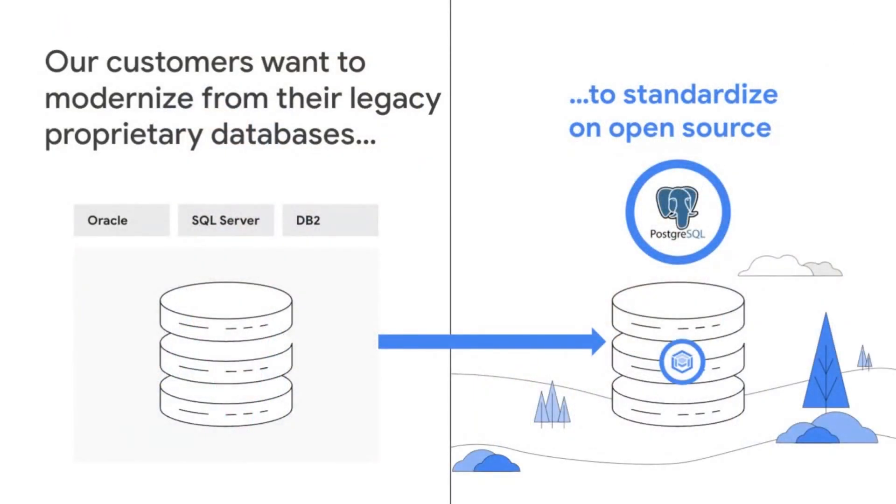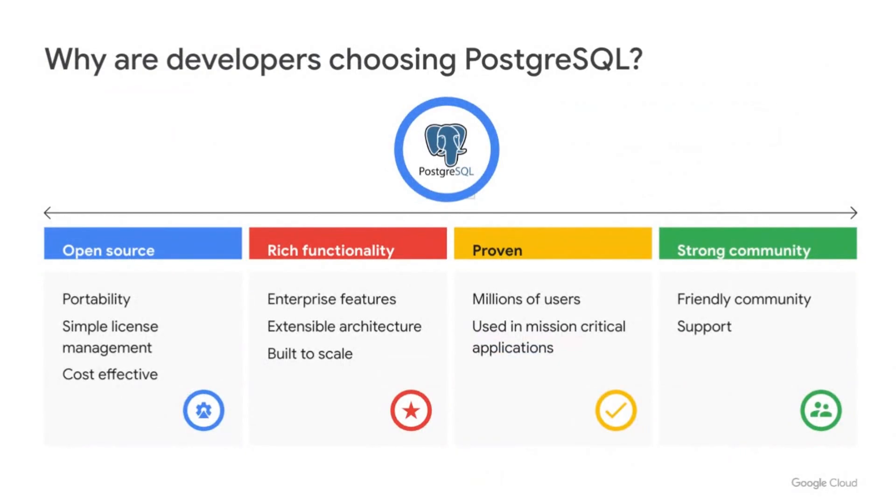Here at Google, we're seeing a rapid acceleration of customers migrating their databases to the cloud, and as they make that journey, many are rethinking the technologies they use. Our customers want to modernize from legacy proprietary services and standardize on open source. There's one database in particular we're seeing customers standardize on: Postgres. It's open source, with portability that's increasingly critical for enterprises and a license-free cost model.